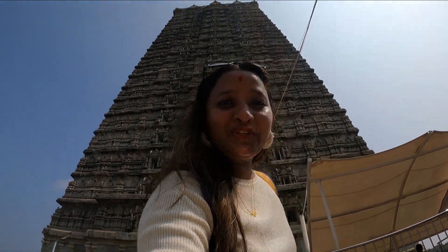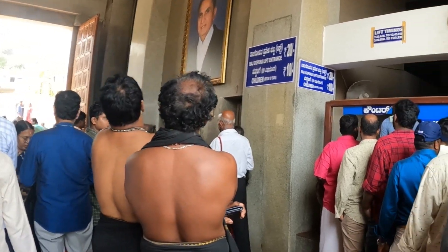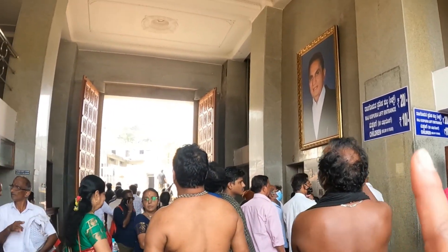Before Gopuram was made, it didn't appear on Google Maps — the whole big Gopuram makes it easier for people to understand there is a temple here. This is about 20 storeys. Here is the Raj Gopuram lift entrance.